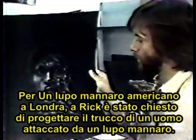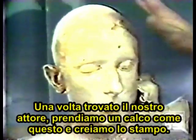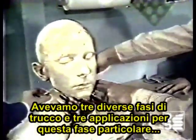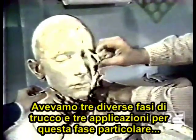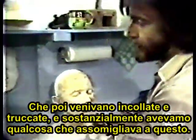At first we start with the idea, the basic sketch. For An American Werewolf in London, Rick was called upon to design a makeup plan for a man attacked by a werewolf. Once we get our actor, we take a life mask like this. Then we make our mold. We had three different stages of makeup, and also about three appliances on this particular stage. And when they're all glued on and made up, then we have something that basically looks like this. This is how he looked in the film — although that's plaster.